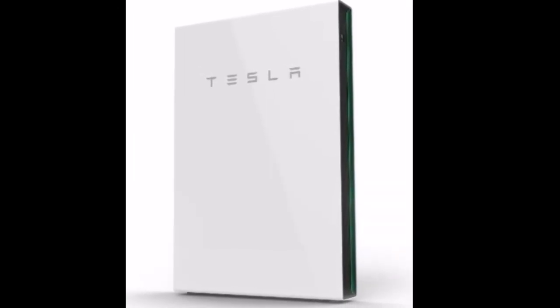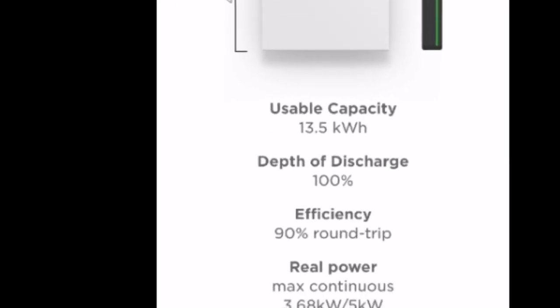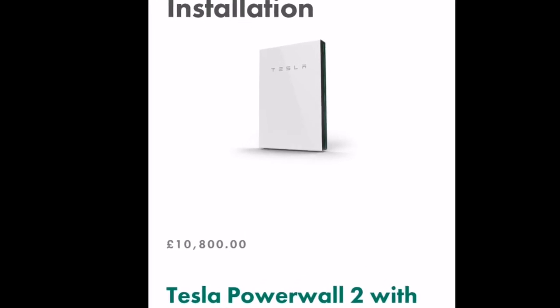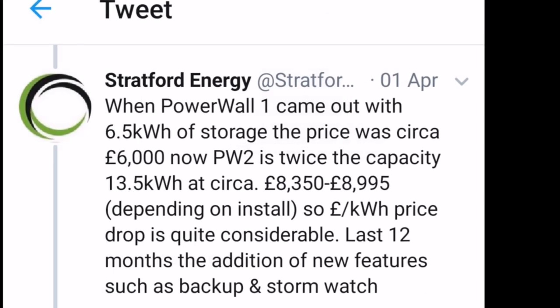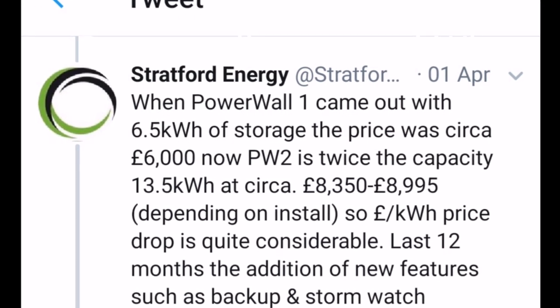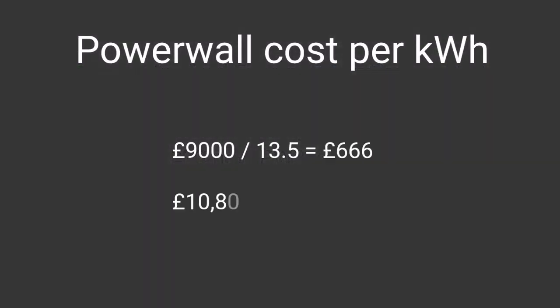There are different kinds of battery, and the first one you might think about is the Tesla Powerwall 2 with 13.5 kWh of usable energy capacity. I had a quotation here for £10,800 installed, but I do see online places like Stratford Energy advertising they can install for under £9,000. So we're talking between £666 to £800 per kWh for a Tesla Powerwall 2 — but they're not the only battery available.